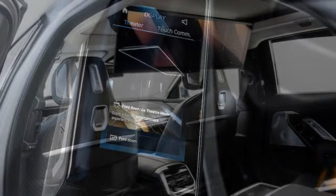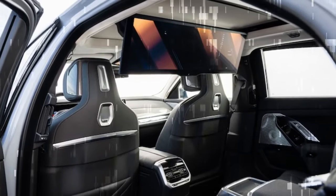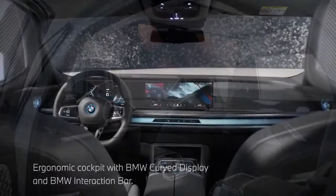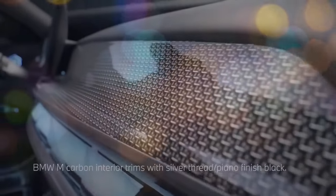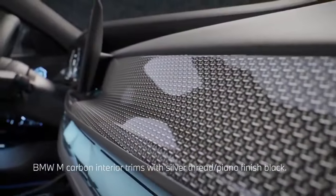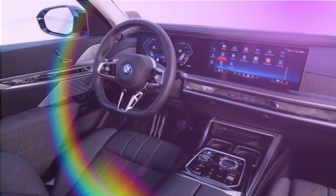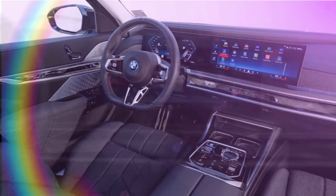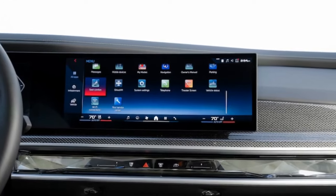The M70 distinguishes itself from the lesser i7 models — the eDrive50 and xDrive60 — in several key aspects. Similar to the 536-horsepower xDrive60, the M70 features all-wheel drive, while the 449-horsepower eDrive50 is rear-wheel drive. Despite the confusing nomenclature, the eDrive50 and xDrive60 share the same rear motor, while the xDrive60 and M70 share a 255-horsepower front motor.